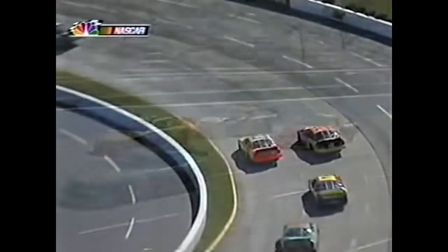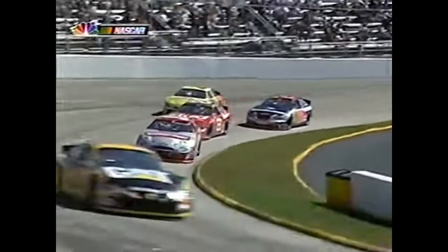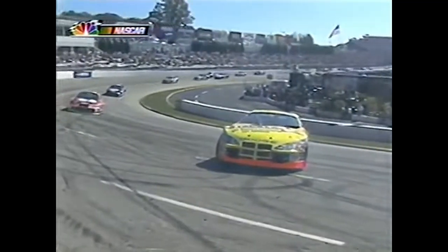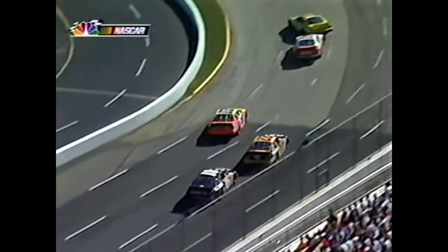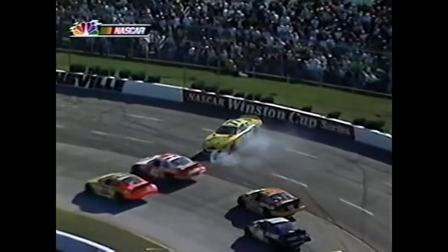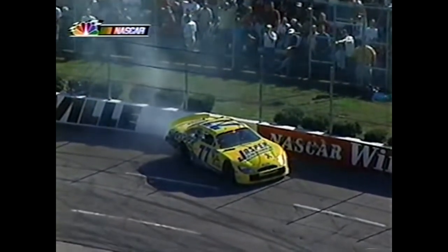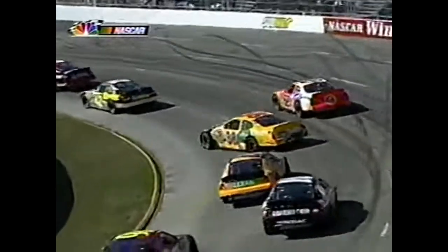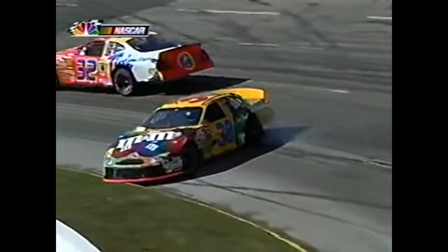Bill Davis has got to be happy. He's got a flat going into the corner - he's lucky he didn't back it into the fence. Dave Blaney - hard to tell if Casey Mears in the 41 got in the back of Blaney in the 77 or he just lost it going into the corner.